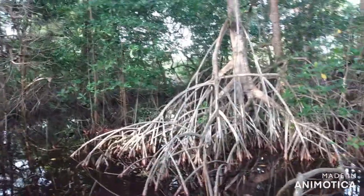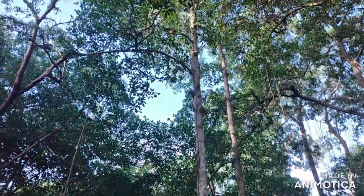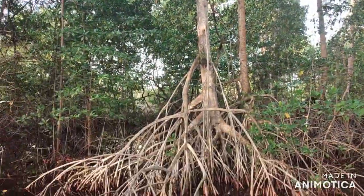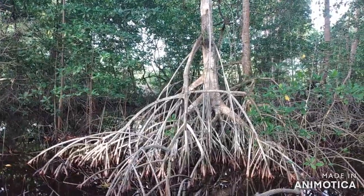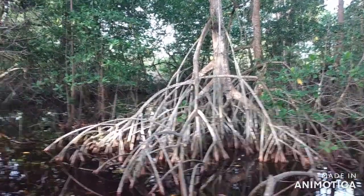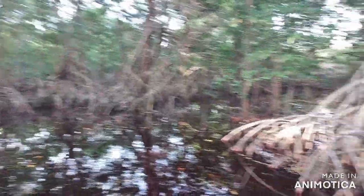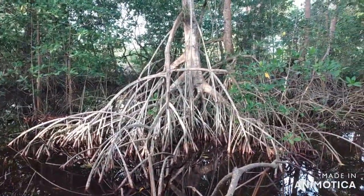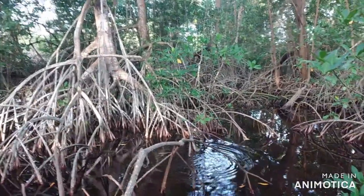They protect the shore against storm surge and coastal erosion, so mangroves are very important to us. This particular mangrove here is called the red mangrove, quite noticeable by its prop root system — they are sometimes called the working tree because they constantly grow prop roots. I hope we do our part to protect the mangrove, as they are very important to us.